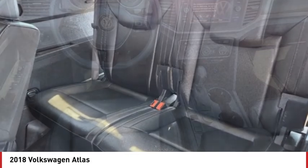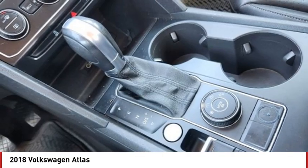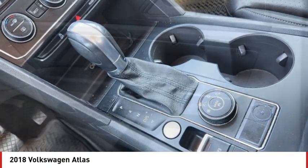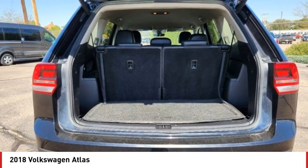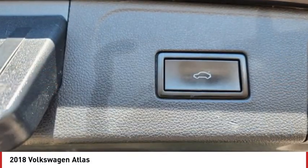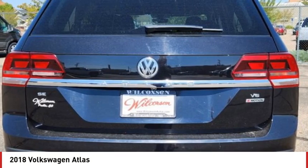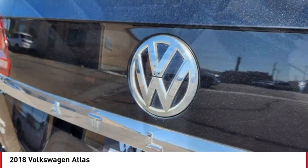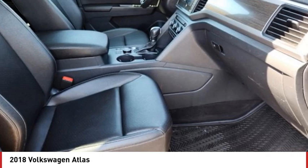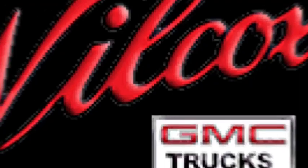Take this vehicle for a spin and see why so many shoppers are now proud owners. Thank you so much for watching.